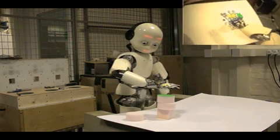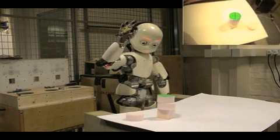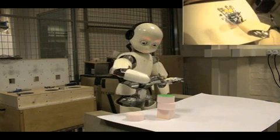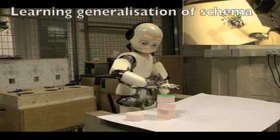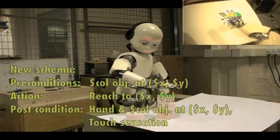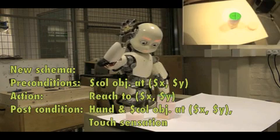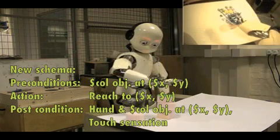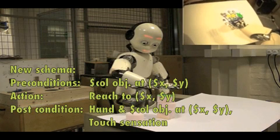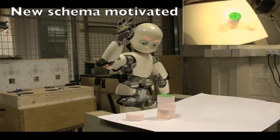It repeats the action several times to test and reinforce the schema. The iCub has also learnt about reaching and touching objects at other specific locations. By comparing all of these different schemas together, it can make a generalization about how to reach out and touch an object at any location. It's now testing this generalized schema.